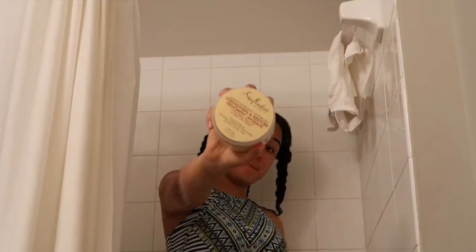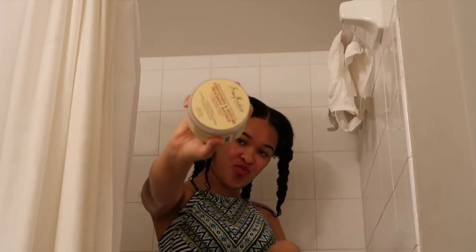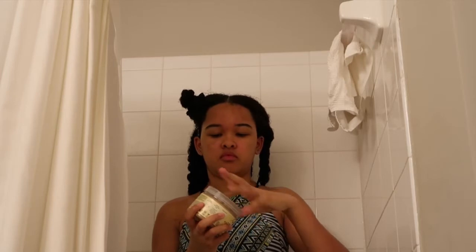After I condition all of my hair, I let it sit for about a minute or two — while I wash my body and do what I have to do in the shower. Then I let the conditioner sit for a minute or two or three.